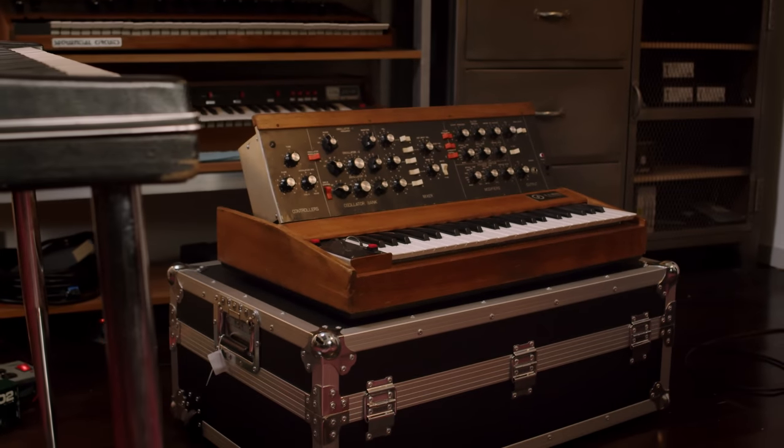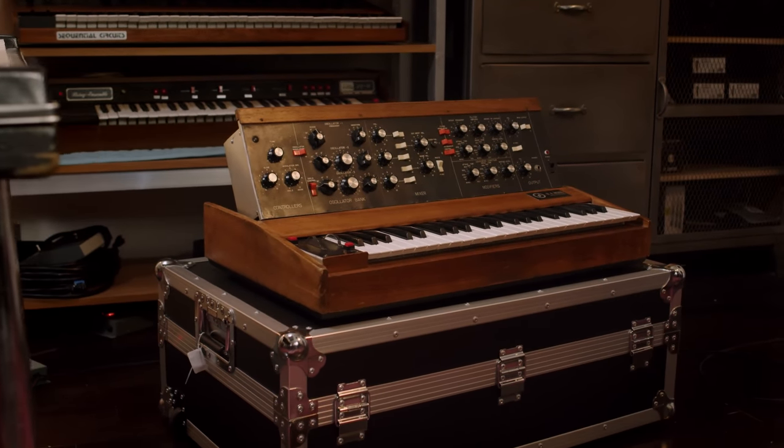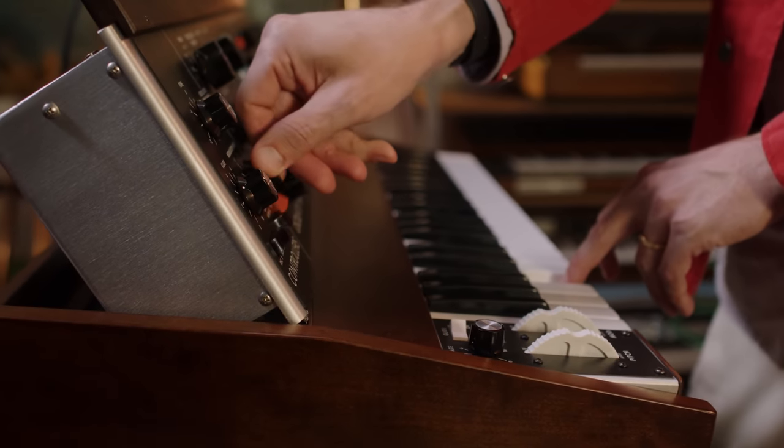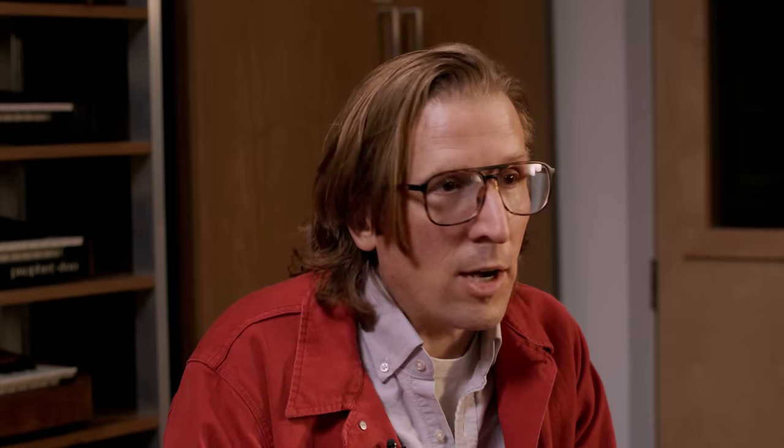My seven- to eight-year-old brain was plugged in to headphones to this, probably exactly what this is modeled from. And my world changed — with a stroke of a key and a twist of a knob, I was completely and utterly possessed by the fact that this device could make sounds that were impossible to describe.